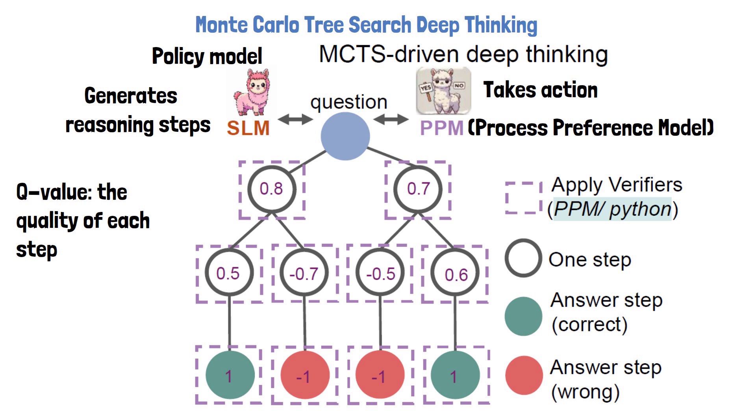For the answer steps, correct answers are assigned a value of 1 and wrong answers a value of minus 1. The Process Preference Model predicts a Q value for each step and, using rollouts, refines that value. A rollout means simulating what will happen if we proceed with a certain step. We can conduct multiple rollouts and see how many times we reach a correct answer versus a wrong answer to determine the final Q value of that step.